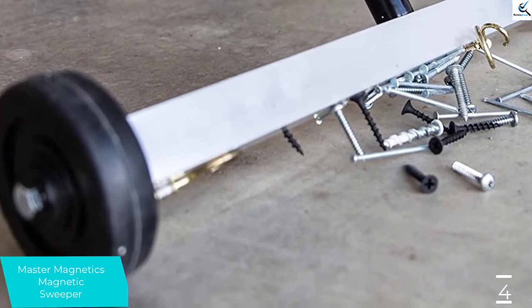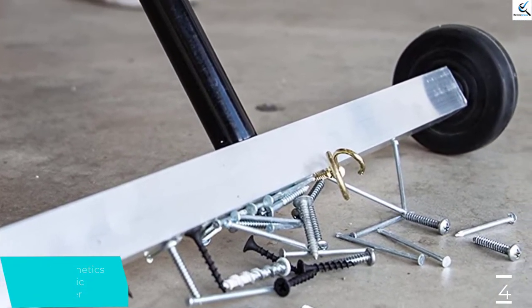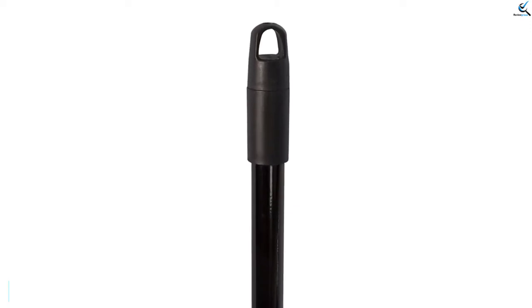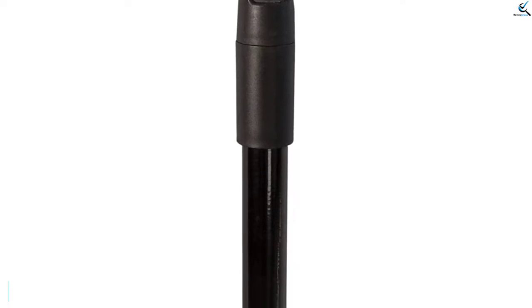Moreover, the broom comes with an exclusive telescopic handle that enables you to sweep under furniture, floors, driveways, on grass, gravel, and any other place without much struggle. Likewise, the Neodymium Magnetic Sweeper features high-quality aluminum housing that protects the magnets, hence ideal for use on different surfaces. Likewise, the magnetic broom comes in a sturdy, strong, and powerful 14.5-inch sweeper design to collect up to 1.6 pounds of metal on each round.